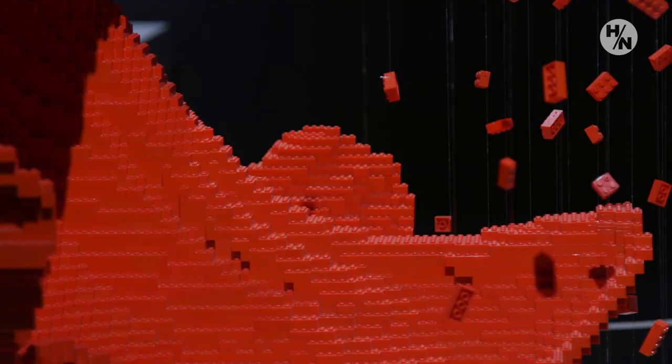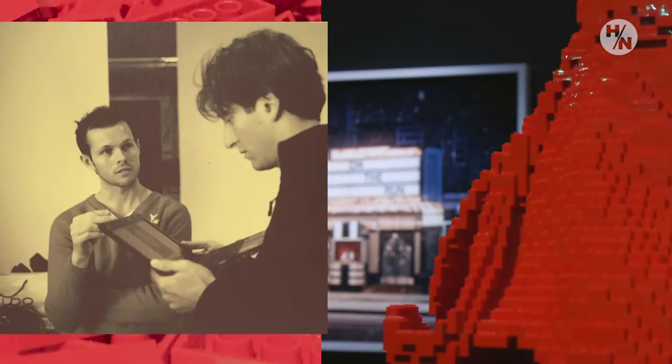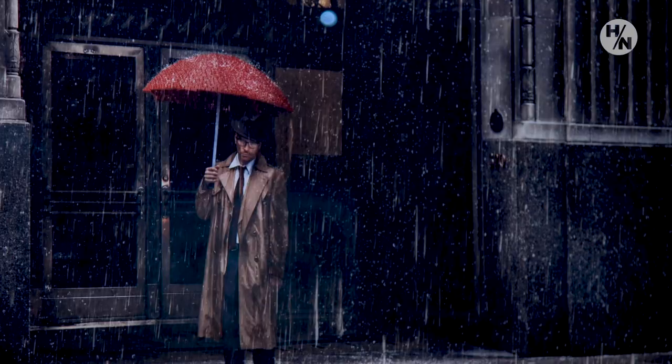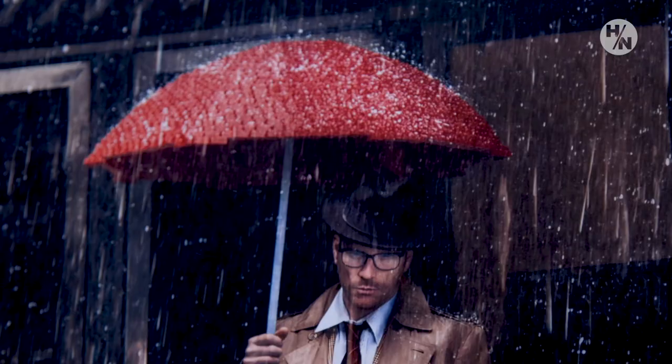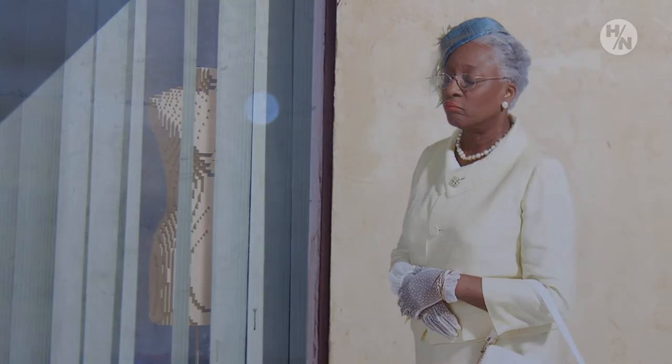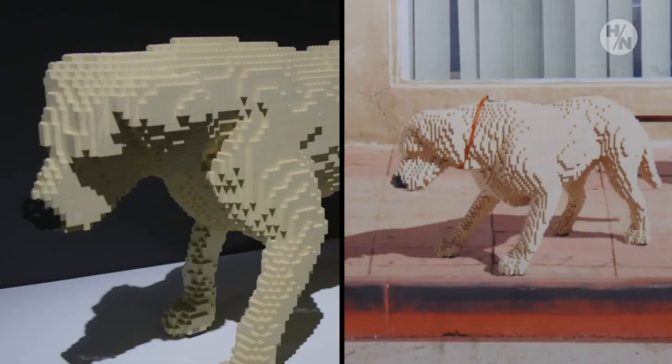Dean West creates digital art made of pixels, and Nathan Sawaya creates pixelated art made of Lego bricks, so they can combine forces. They came up with narratives for different stories — Dean West would take the picture and then Nathan Sawaya would create a piece or multiple pieces to go in the picture that would be overlaid.